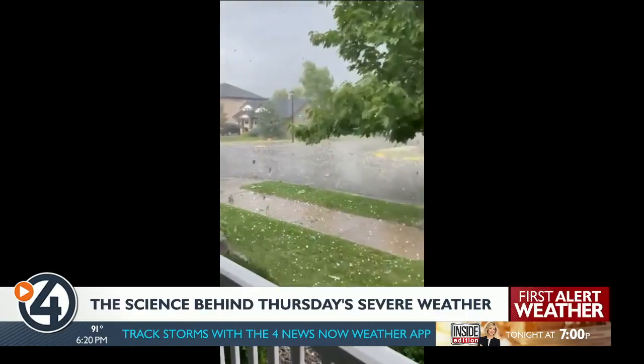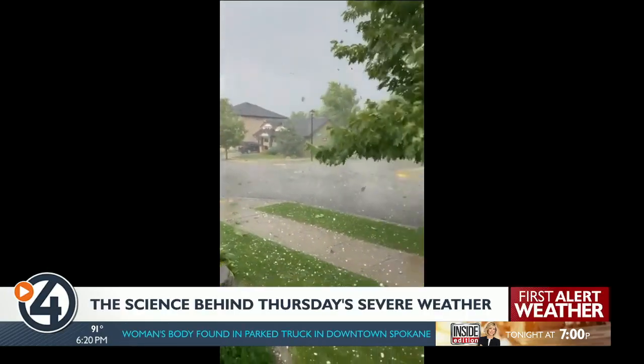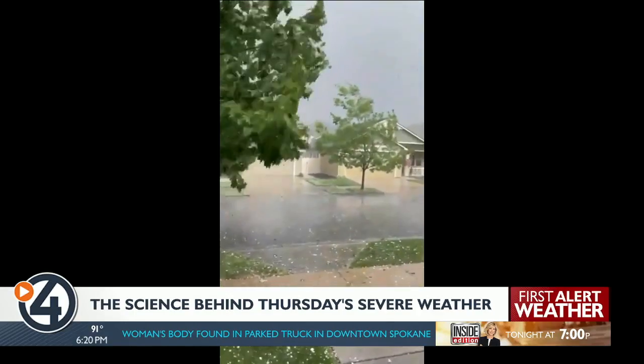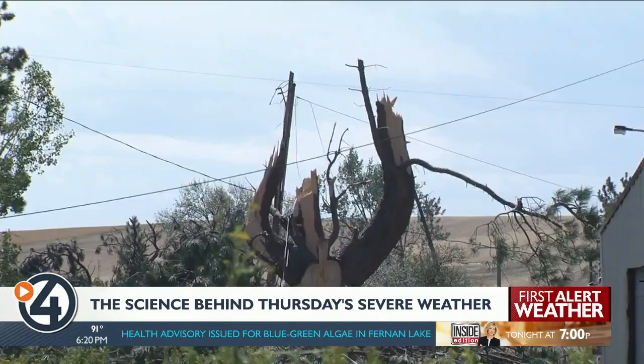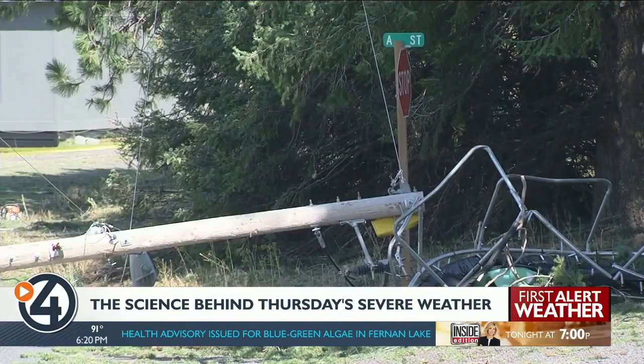Instead of rushing rain, an unsettling clunk — hailstones bigger than golf balls crashed through trees, homes, and cars. The storm carved out a swath of hail and damaging wind over 70 miles, from the Palouse to the I-90 corridor.